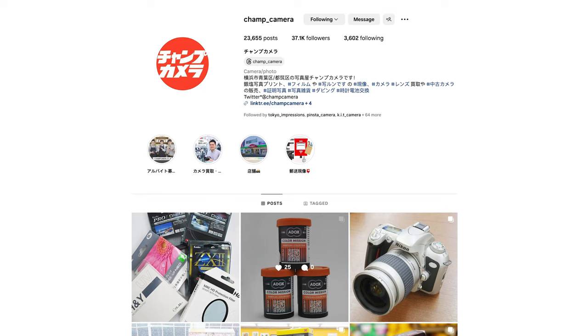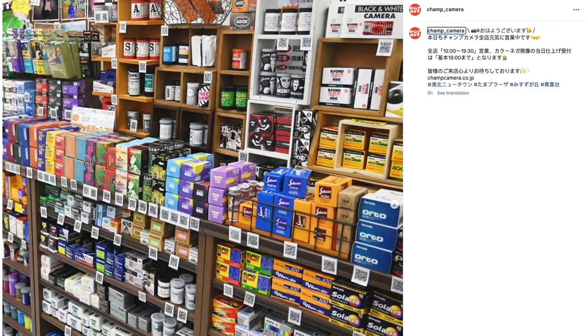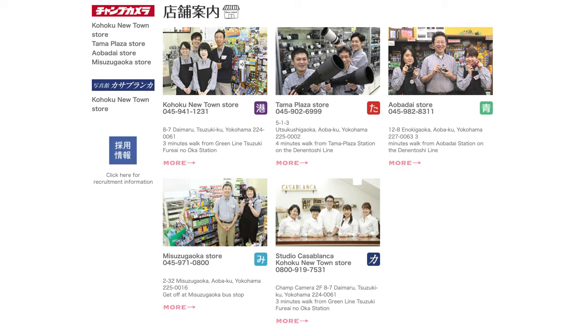Hey, it's Matt Loves Cameras. I'm here in Tama Plaza on the south side of Tokyo. I'm going to visit a store I've been wanting to visit for so long — Champ Camera. You may have seen them on Instagram; they have an incredible range of films and I'm really keen to check out one of their stores. They have four stores here in Tokyo, well just south of Tokyo actually, between Tokyo and Yokohama, about an hour from central Tokyo. This store is the most convenient for me from the train line. Really excited to see what kind of films and cameras they have. Let's go.